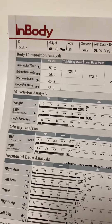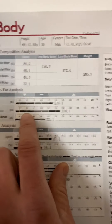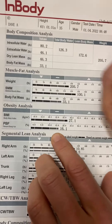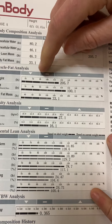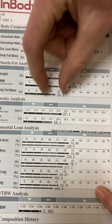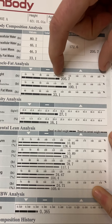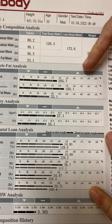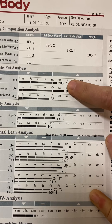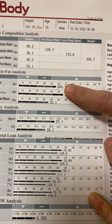In the muscle-fat analysis, an arrow pointing down means you are below average for your height, age, and gender. A dash in the middle means you are average. An arrow pointing up means you are above average. Dave's body weight is slightly above average, but we're not going to worry about weight.